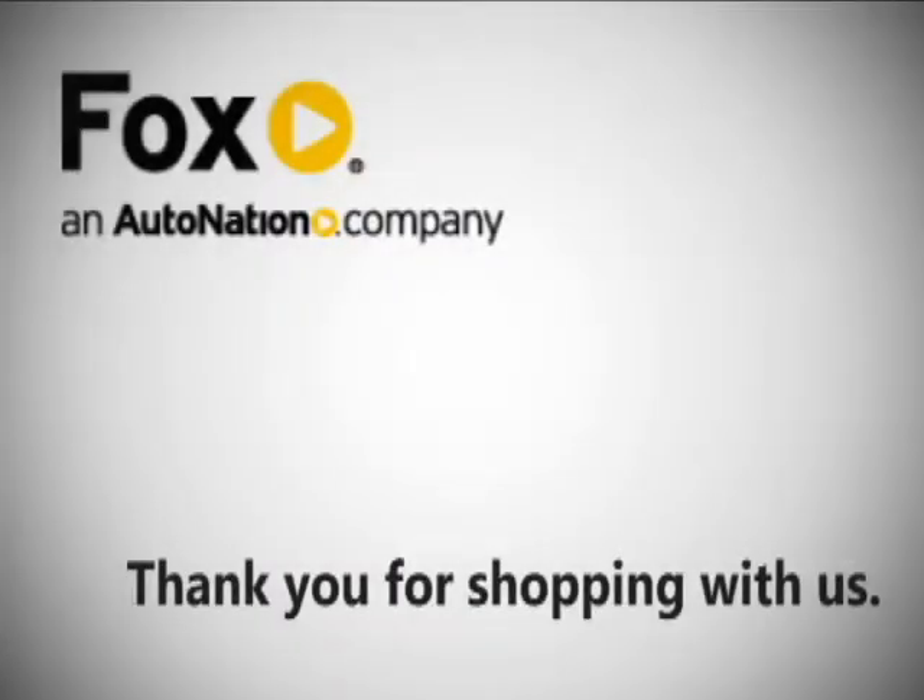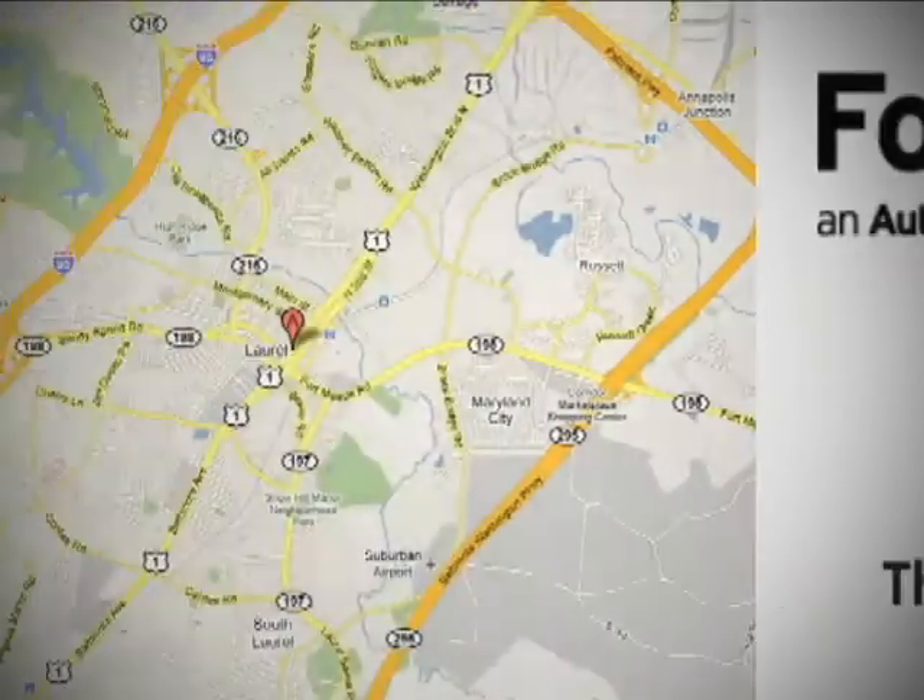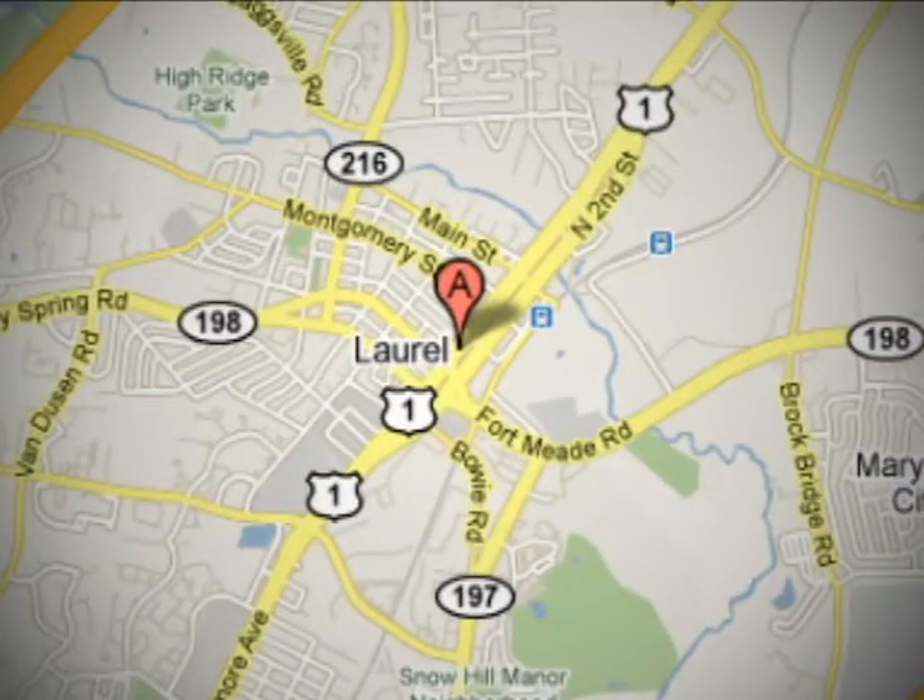Thank you for shopping Fox Chevrolet Buick Pontiac GMC, conveniently located at 500 Washington Boulevard in Laurel, Maryland.